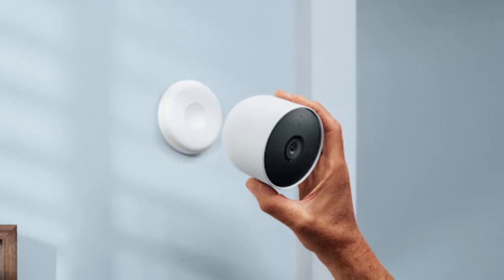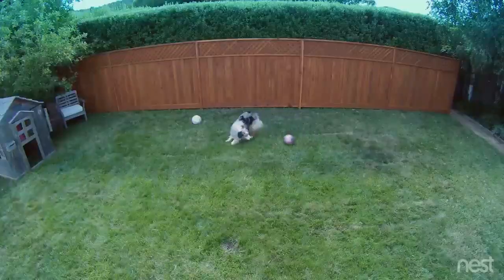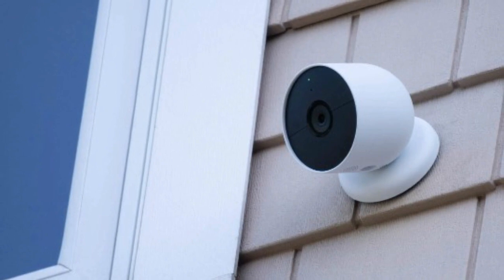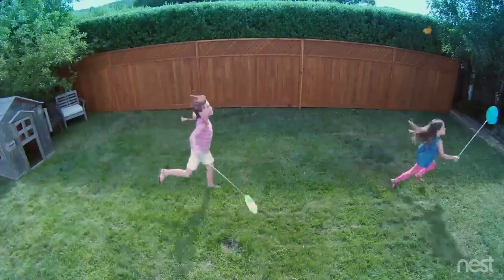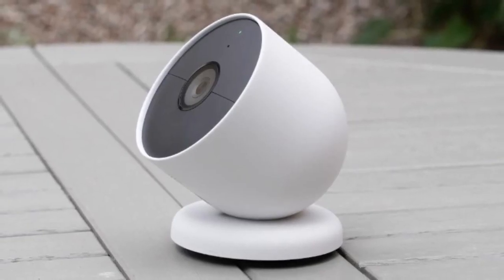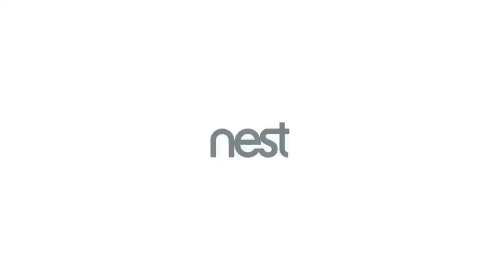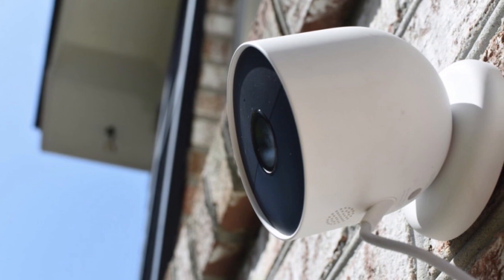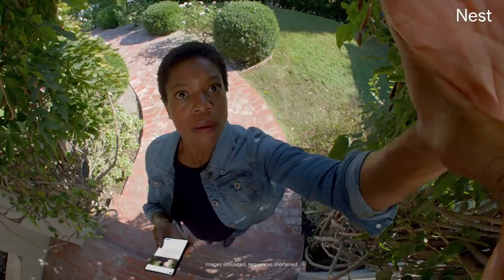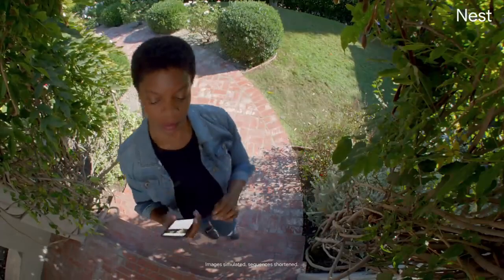The Nest Cam is also incredibly easy to install — it's battery-powered, so you don't need to set it up near an outlet, and the magnetic mount makes installation effortless. In case of a power outage or loss of Wi-Fi connection, the camera will store up to an hour of recorded events so you can see what you missed. The Nest Cam also works seamlessly with your smart home, and you can set up activity zones to receive phone notifications about specific areas of your home and know when familiar faces arrive.